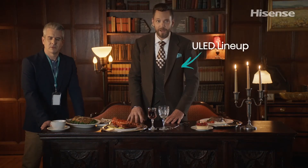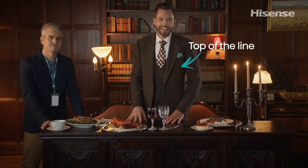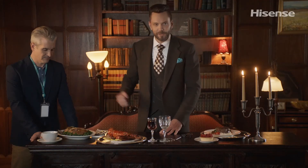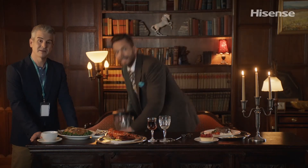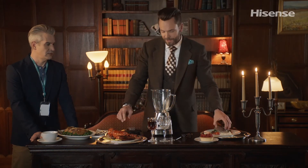We then have Hisense's prized ULED lineup, which is symbolized by me — best-in-class, top-of-the-line, and represented here by this juicy filet mignon, succulent lobster, and fully loaded baked potato. A decadent feast for the senses that combines everything you could possibly want.